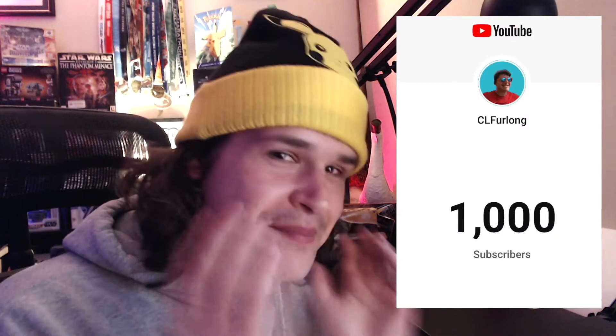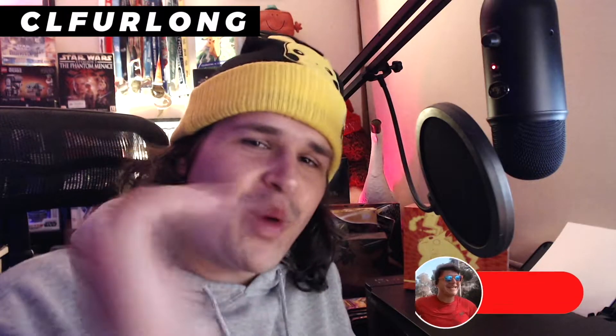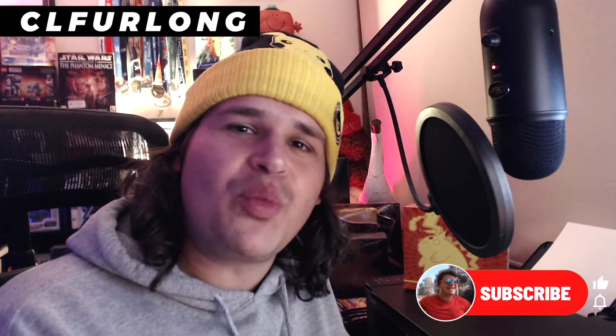We have so much to celebrate in this episode folks. We've hit 1,000 subscribers. It's been an epic and amazing week, lots of things to go through, so let's just get into it. Welcome back to the channel guys, my name is Chris Ferling and we're all about running, reselling, lifestyle and everything in between.